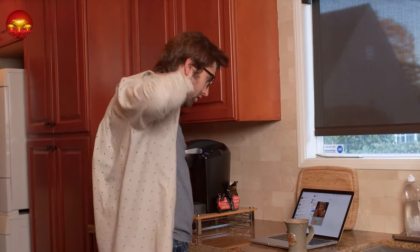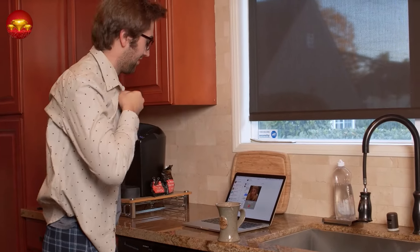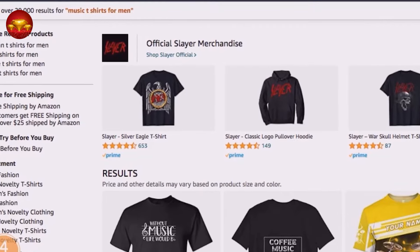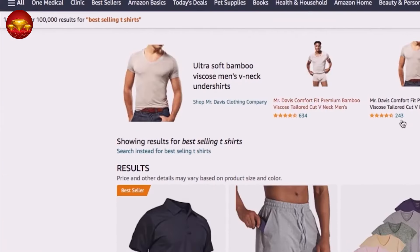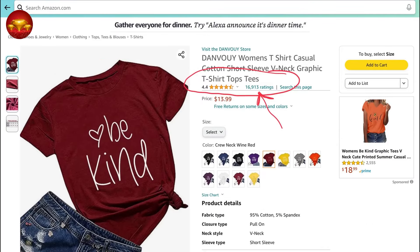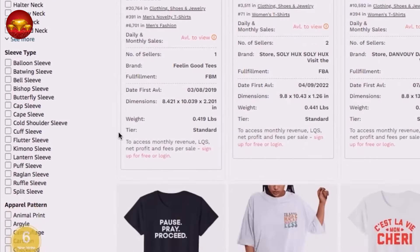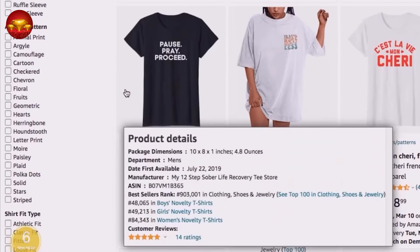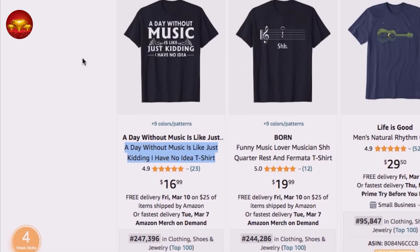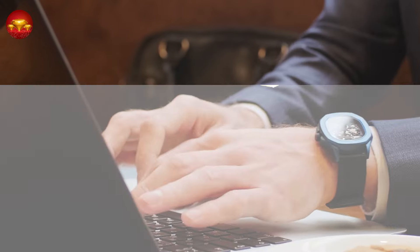In today's video, I'll reveal a simple yet innovative work-from-home business idea for beginners worldwide, capitalizing on Amazon's vast online marketplace for passive income. By employing a drag-and-drop strategy, we'll explore how to leverage Amazon's platform by selling t-shirts with straightforward designs, exemplified by those shown on screen. Each t-shirt, with approximately 300,000 units sold and assuming a 5% review rate, could generate around $13.99 per unit, potentially accumulating millions in revenue.